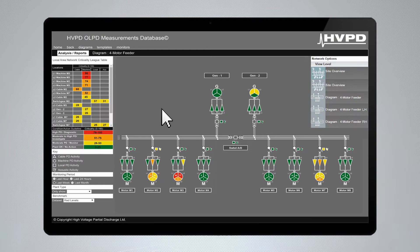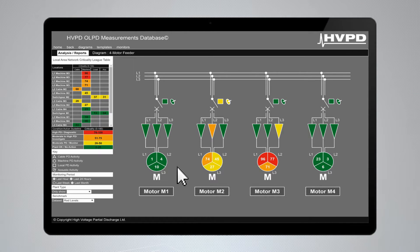Based on the single line diagram, a user-friendly interface displays the data and allows the user to view various levels, from a summary of multiple sites down to an individual asset.